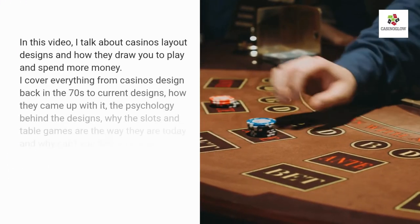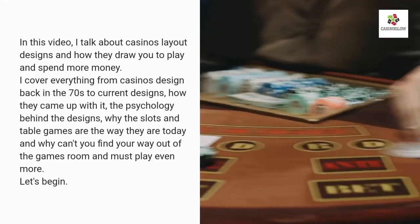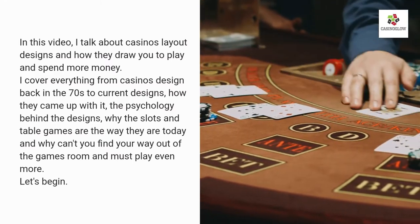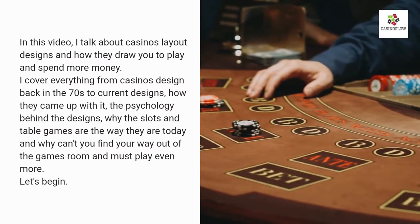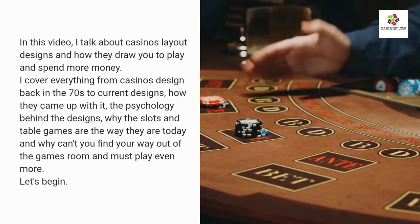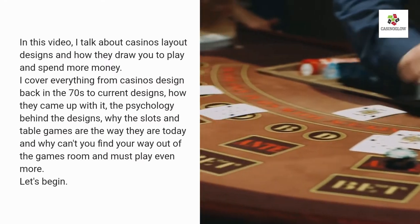In this video I talk about casino layout designs and how they draw you to play and spend more money. I cover everything from casino designs back in the 70s to current designs, how they came up with it, the psychology behind the designs, why the slots and table games are the way they are today, and why you can't find your way out of the games room.